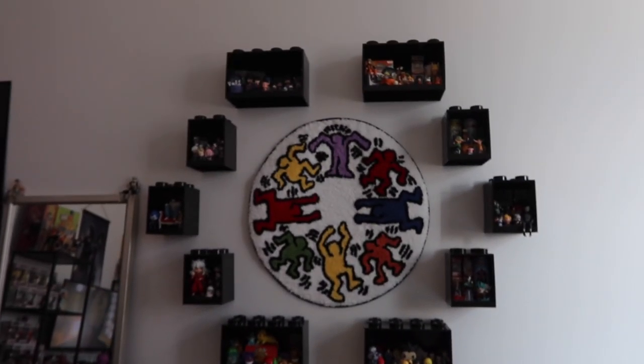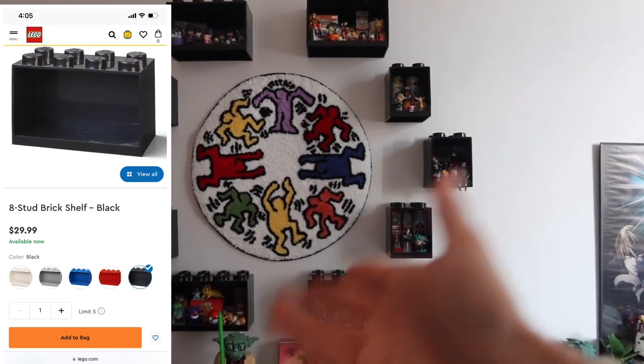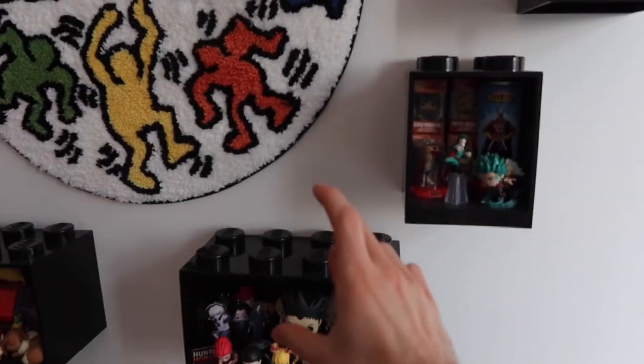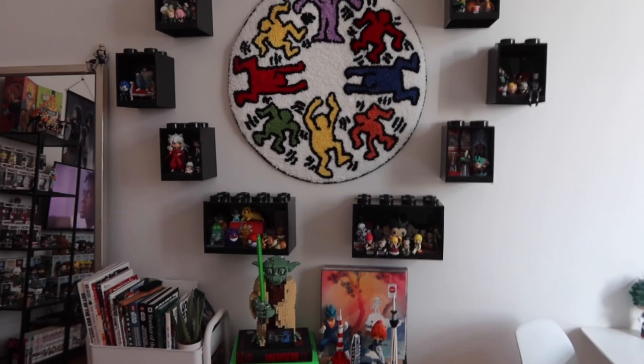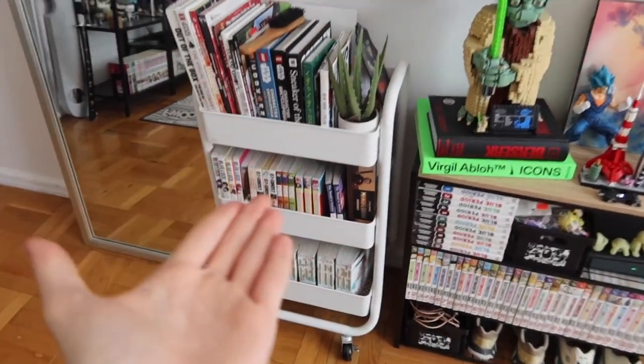Before we move on, I want to mention something original I did in my apartment — these Lego cube shelves that you can hang up. This larger one is $30, the smaller is $20, and there's a pack with both for $35, so definitely get the bundle. I hung mine in a circle pattern, but you can stack them, connect them, or place them on the floor in different arrangements. They actually hold a lot — you can see how much stuff I have on these little shelves.